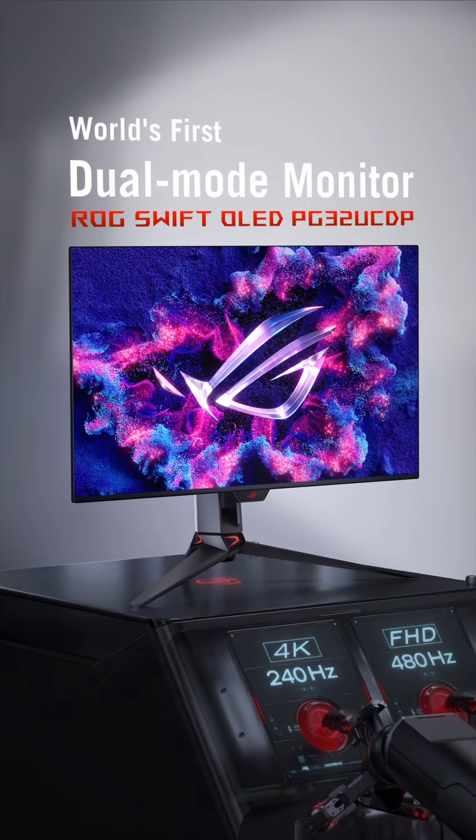LG has plans to introduce more dual-mode monitors in the coming year, such as the UltraGear OLED 32GS95UE and 39GS95QUE, all falling under their dual Hz technology lineup. Earlier this year, ASUS introduced the ROG Swift OLED PG32UCDM monitor, featuring a 31.5-inch OLED screen, a dazzling 1000 nits peak brightness, and 4K 240Hz specifications. This monitor is likely to use a Samsung panel.